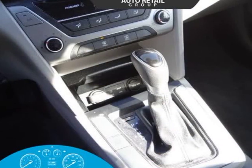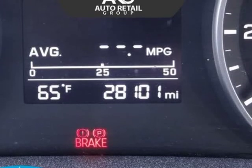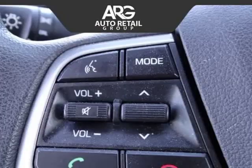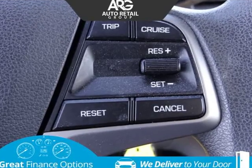Improved aerodynamics and our signature grille make this sleek Elantra SE practically irresistible. Step into the SE cabin to find generous head and leg room for all passengers, enough to classify our Elantra as mid-size rather than compact.